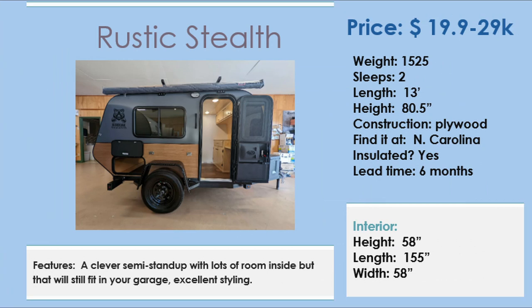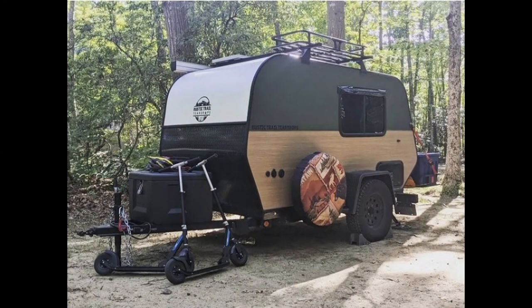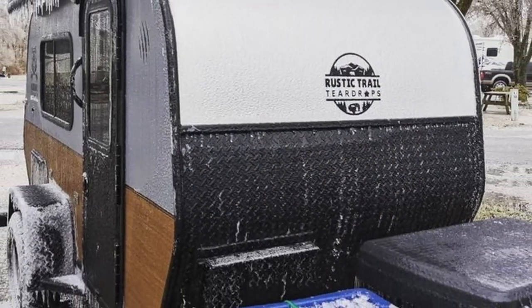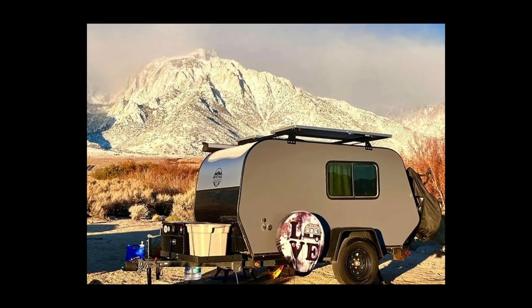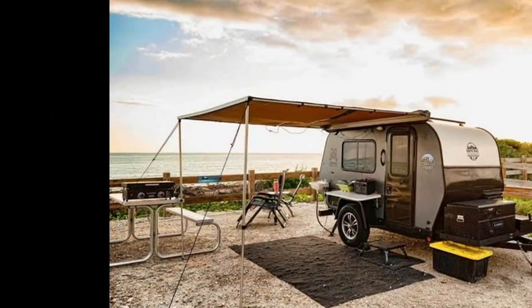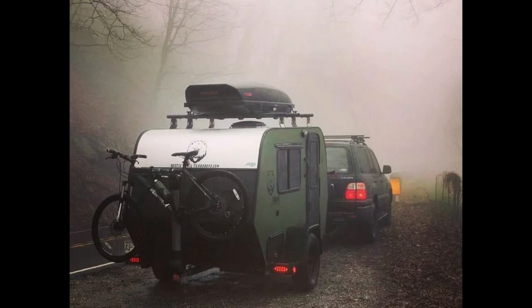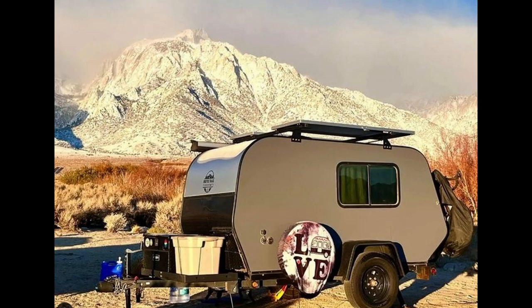The Rustic Teardrop Kodiak Stealth Camper. The Kodiak Stealth is, to me, a really stylish camper. They've also found a middle ground between a camper where you can sit up in bed, requiring 36 inches, and can stand up, requiring 69 inches. That's important because they give you a camper that won't hurt your miles per gallon so much and can be tucked away in a garage. It's a mid-height, and they give you 58 inches of height inside — meaning you can sit up in a dinette as well as move around reasonably well.